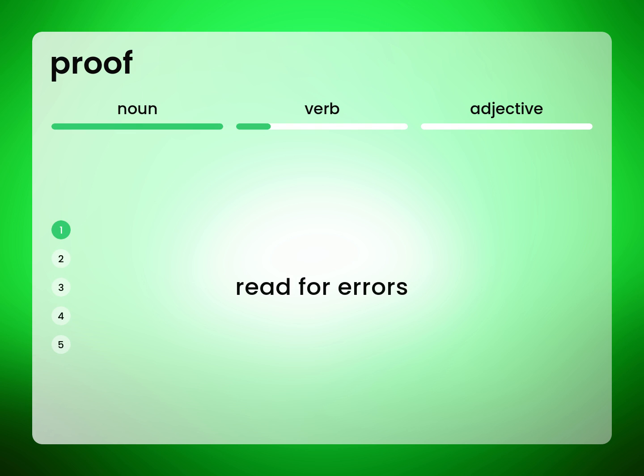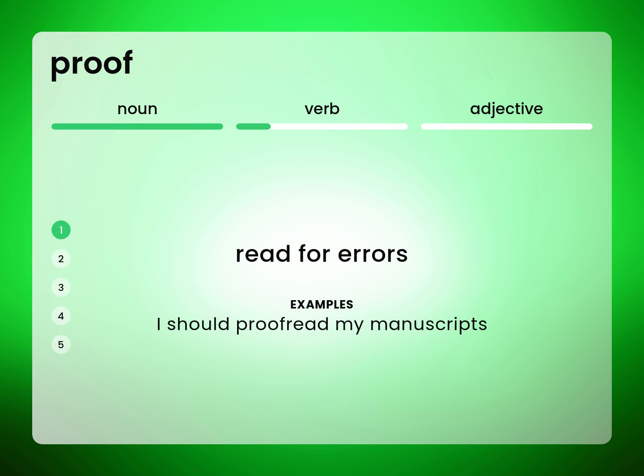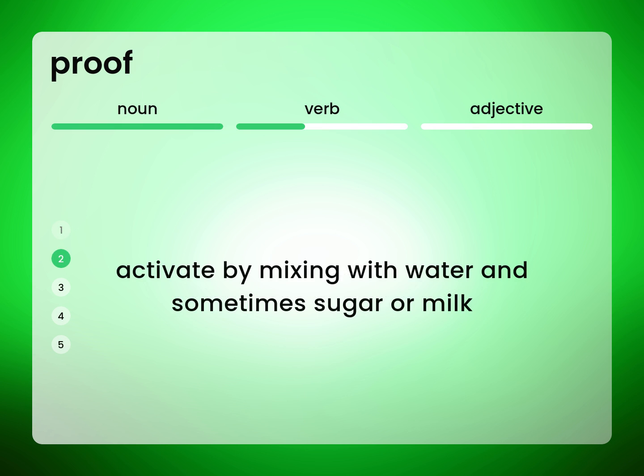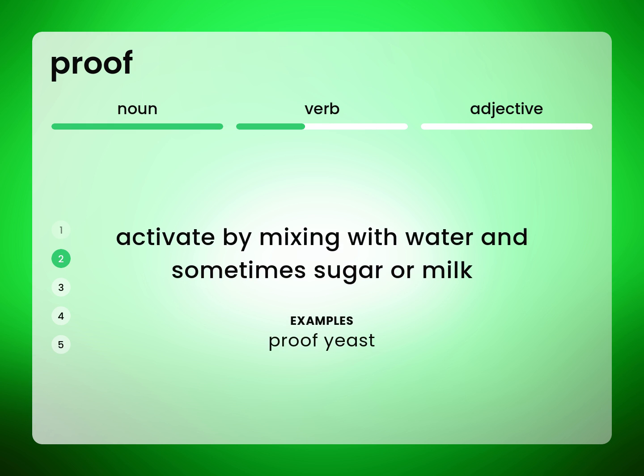Read for errors. I should proofread my manuscripts. Proofread. Activate by mixing with water and sometimes sugar or milk — proof yeast.